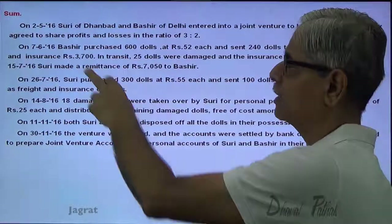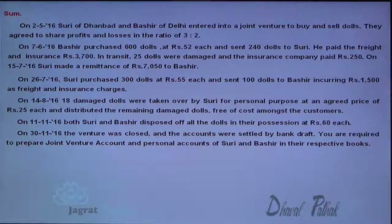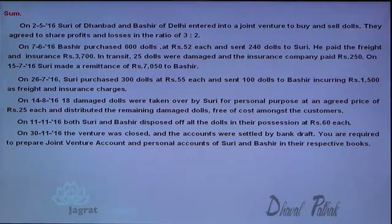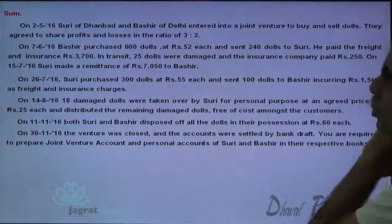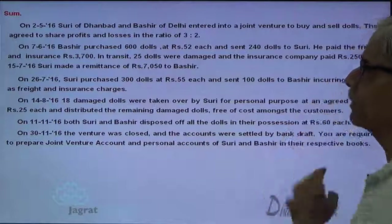On 2nd May 2016, Suri of Dhanbad and Bashir of Delhi entered into a joint venture to buy and sell dolls. They agreed to share the profits and losses in the ratio of 3 to 2. On 7th June 2016, Bashir purchased 600 dolls at $50 each and sent 250 to Suri. He paid freight and insurance $3,700. In transit, 25 dolls were damaged and the insurance company paid $250. On 15th June 2016, Suri made a remittance of $7,050 to Bashir.